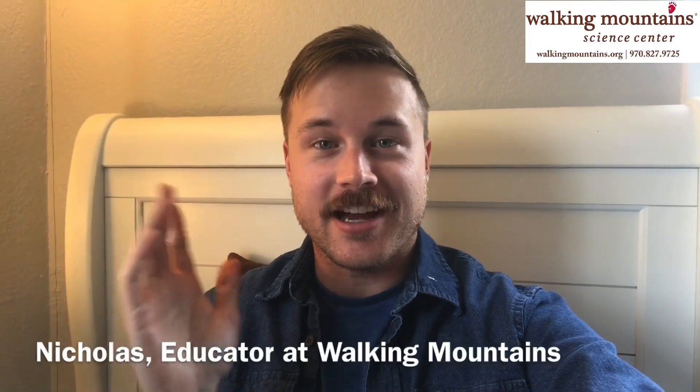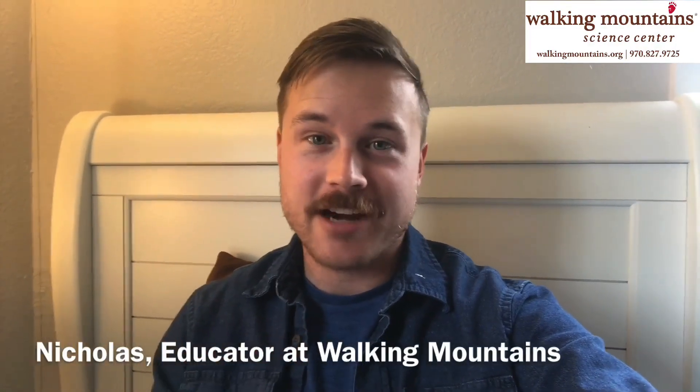Hey everybody, it's Nicholas. I don't know about you, but I'm getting tired of being stuck in my room. I was thinking that I would go outside, but of course I want to be safe and not be around a bunch of other people. So I thought I would just go out and look for some rocks in my yard. We might just go outside, take a little field trip, and see what kind of rocks we can find. I need my adventure hat to do this the right way. All right, let's go.